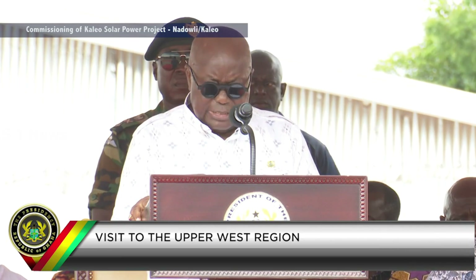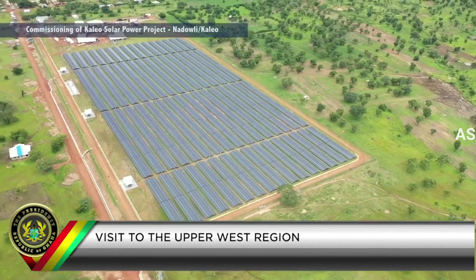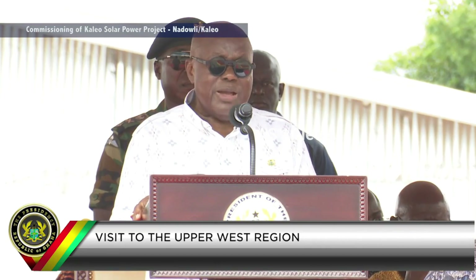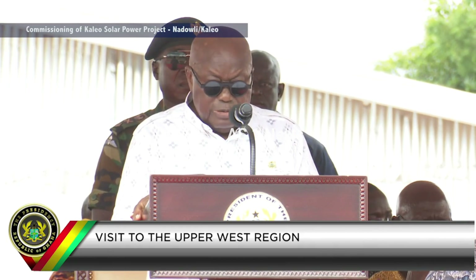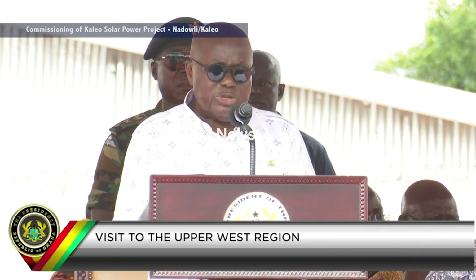It is worth emphasizing that this Kaleo project will provide several benefits, including increasing the geographic spread of our power generation assets, improving the resilience of our national power system, stabilizing voltage levels and reliability of power supply in the region, and ultimately reducing the nation's carbon footprint. This new project is employing some 130 people during the construction phase, and I am glad to note that most of the workers — some 95% of the construction and operational phase — are from the nearby communities. The project will also serve as a tourism boost for the Kaleo community and as a destination for educational and technological field trips in the region.